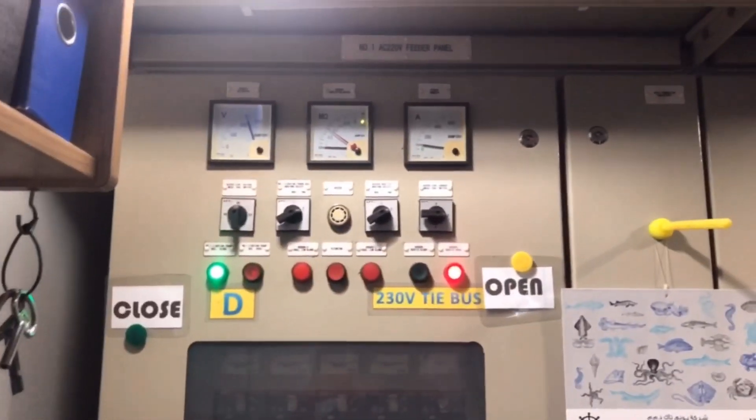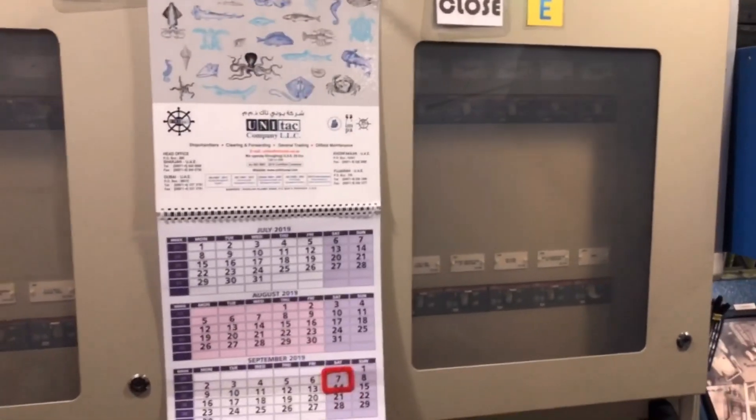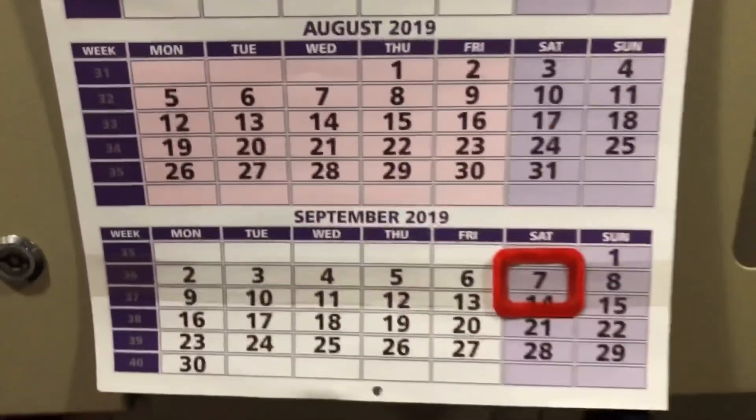This is the 220-volt feeder panel and bus tie. Here are the 220-volt breakers — breakers for the 220-volt lighting system and everything.